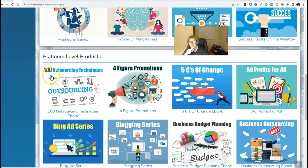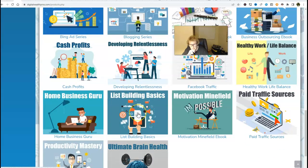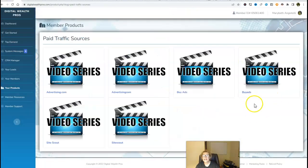This is going to show you where to go out there and get more traffic, where you can outsource and drive more traffic to your simple capture page. There's ad profits for all, Facebook traffic — advertising on Facebook is a great free social media platform. We've got list building basics, paid traffic sources, and additional paid traffic sources you can use to build and scale up your Digital Wealth Pros business. There's a combination of both mindset and skill set products. Each one of these has its own unique video series, very easy to follow and learn from.